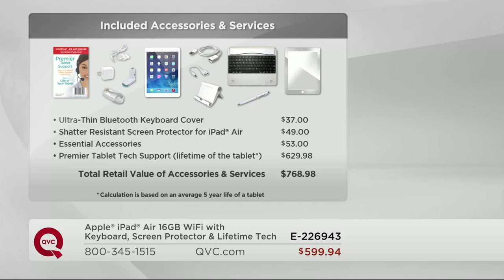Ultra thin, ultra light, ultra fast and powerful. We give you the Bluetooth keyboard cover, so now you can turn it into a mini laptop — it really is going to make you productive. You can write emails, type easier on Facebook. The shatter-resistant screen protector for iPad Air, the essential accessories, and premier tablet tech support for a lifetime.